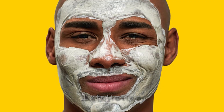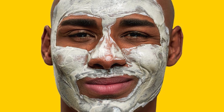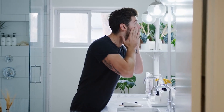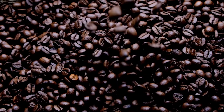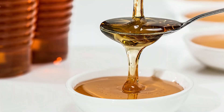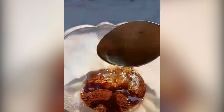Step 2: Exfoliation. Exfoliation is key for smooth skin. One to two times a week, use a gentle exfoliator to slough off dead skin cells, allowing your skin care products to penetrate deeper. Make it fun by creating a DIY scrub using natural ingredients like coffee grounds and honey. Gently scrub away those dead skin cells for a refreshed, radiant look.